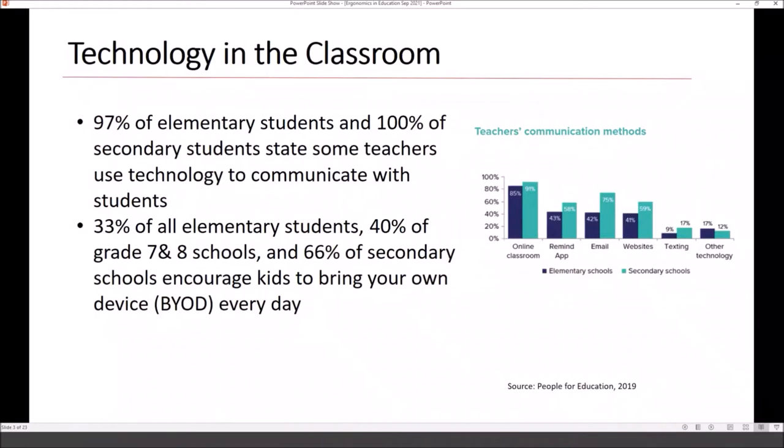33% of elementary students, 40% of grades 7 and 8, and 66% of secondary students are actually encouraged to bring their own electronics every day. My oldest daughter, who's in grade 5, does this right now — every day she packs either a tablet or a Chromebook, using them as research tools and to access apps in the classroom.